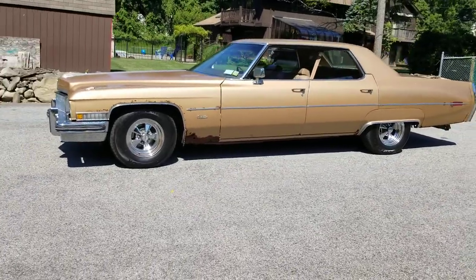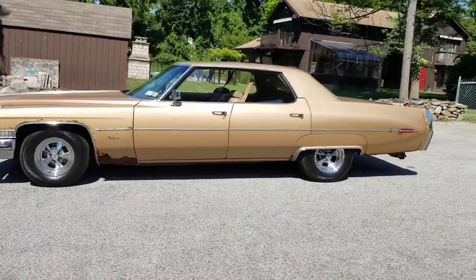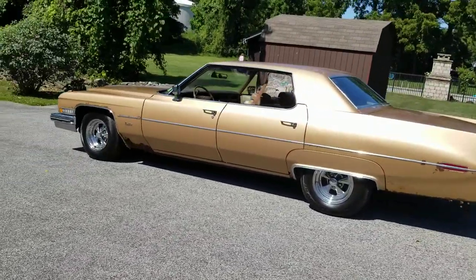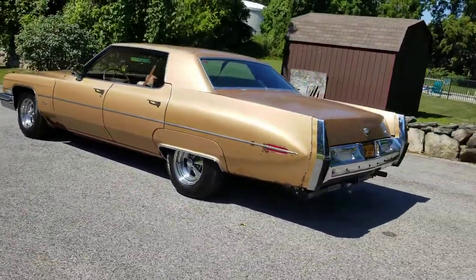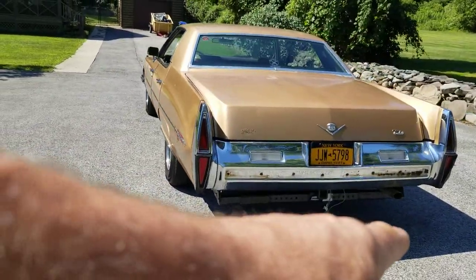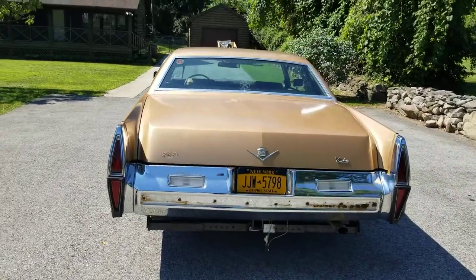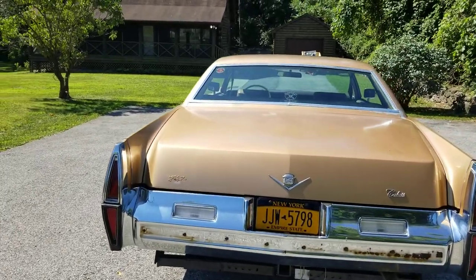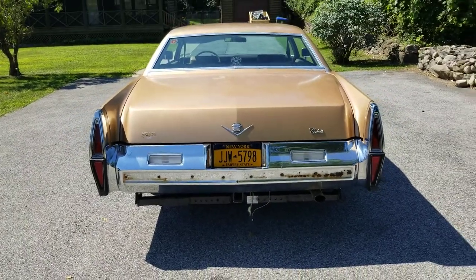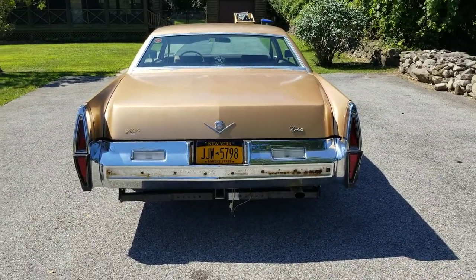We fixed the exhaust system and we built a trailer hitch, which I showed you last time. You can see it right there — there's our new trailer hitch. We had to widen it by two feet, a foot to either side, to get that trailer hitch to fit back there. We fixed the exhaust system and redid almost all of it.